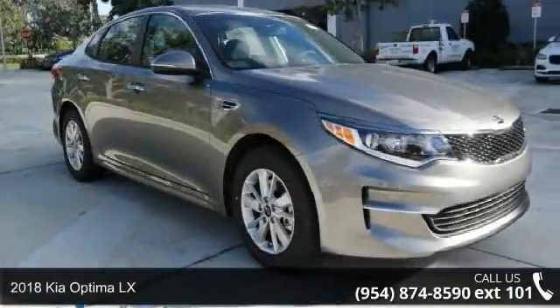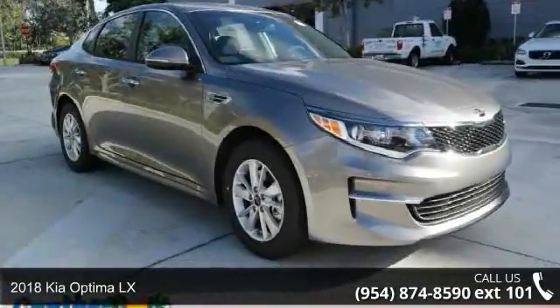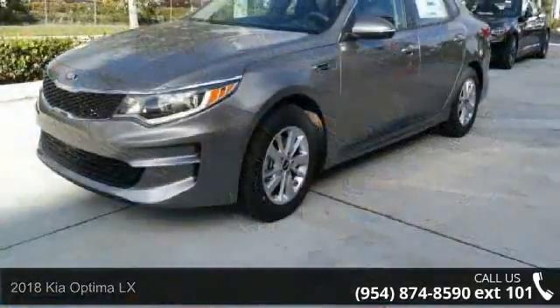Check out this 2018 Kia Optima LX. This may be the set of wheels you've been looking for.